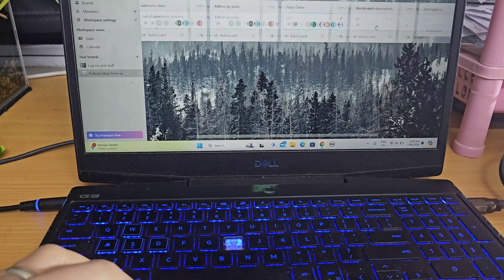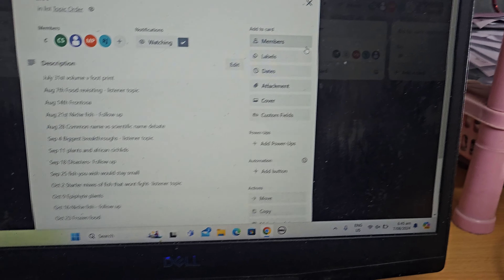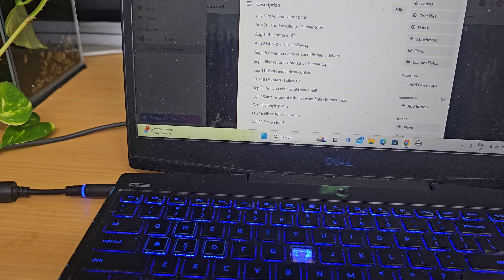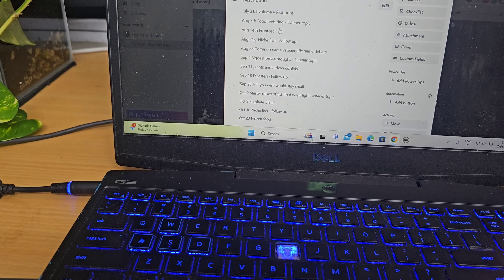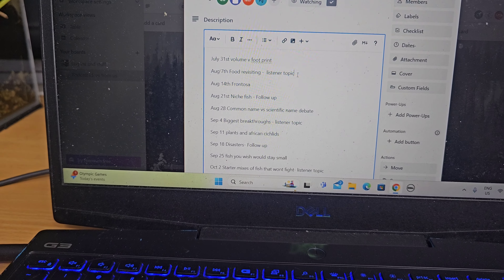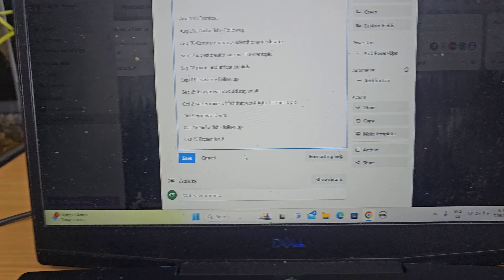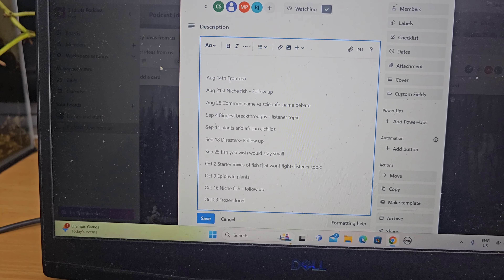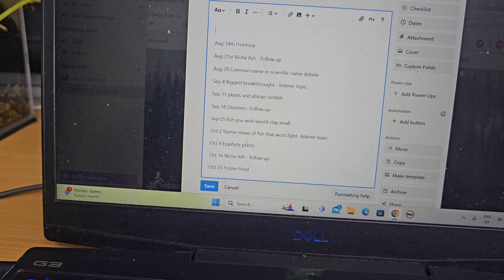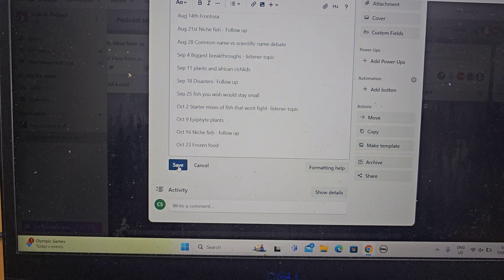We jump on to our shared Trello — this is where we basically store our information and work out what's going on. We've done this one, we've done this one. I'm now writing down what next week's topic is, which is Frontosa. We'll talk about that during the podcast. So tick that one off. There's a bit of structure: a topic, a follow-up, a list of topics. If there's anything you want to see the 3D Talk Aquariums discuss, let us know and we'll chuck it onto our list.